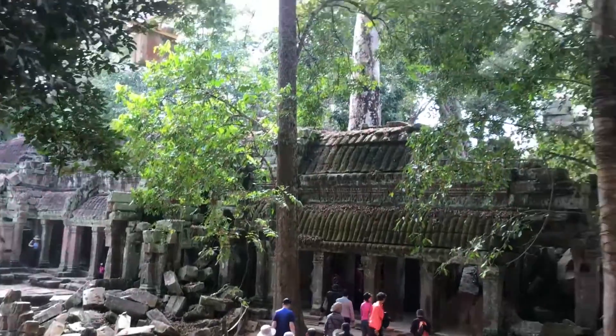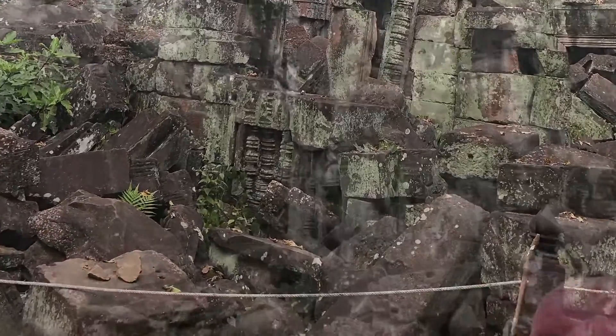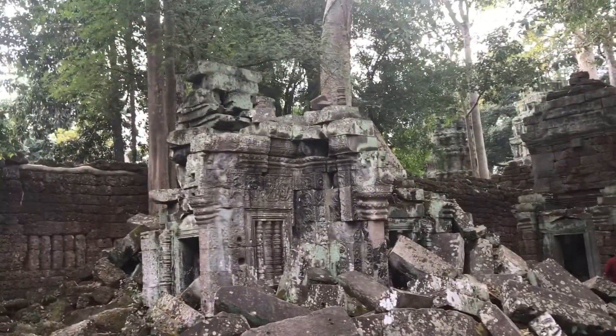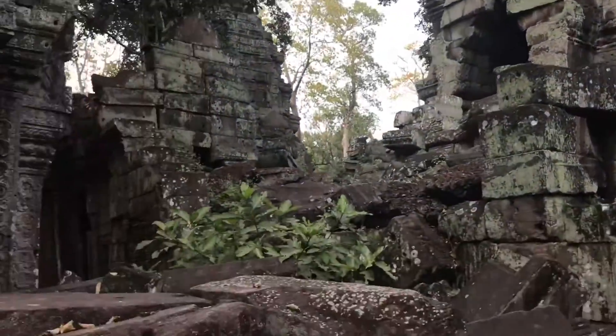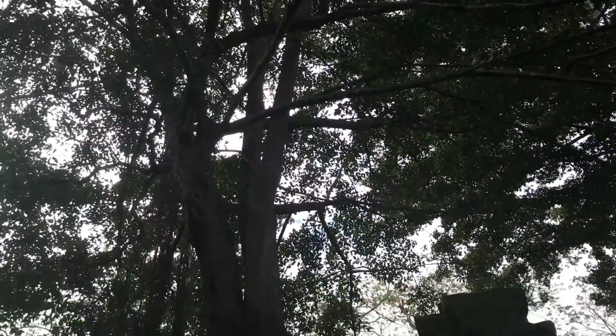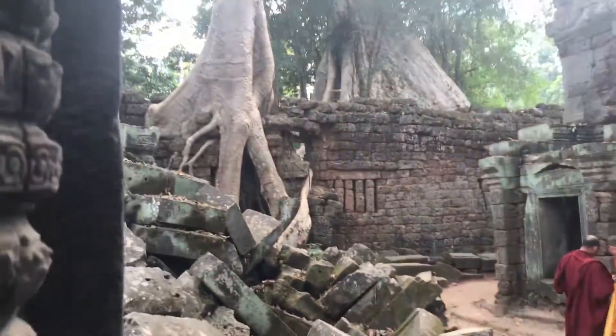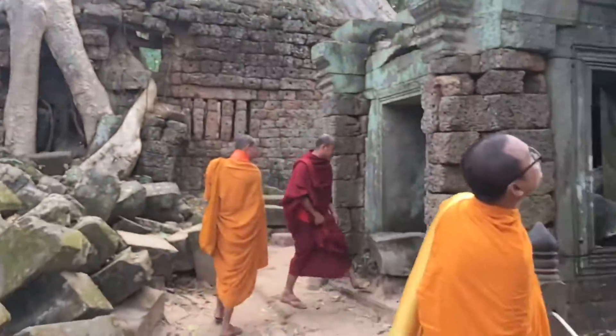Most of the temples were built in honour of the Hindu gods, as most of the Khmer Empire's rulers were Hindu at the time. Now Cambodia is largely Buddhist. I love that most of the temples have Buddhists walking around — sometimes as tourists, sometimes using it as a holy place.